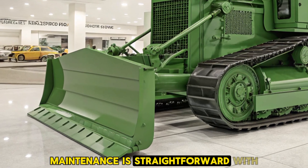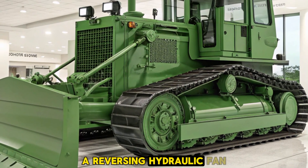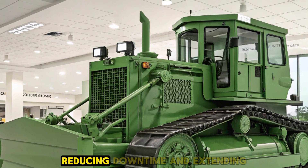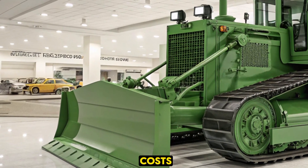Maintenance is straightforward with the D70. Key components are easily accessible, simplifying routine checks and servicing. A reversing hydraulic fan helps keep the cooling system clean by blowing out debris, reducing downtime and extending the life of the machine. These features collectively contribute to lower operating costs and increased uptime.